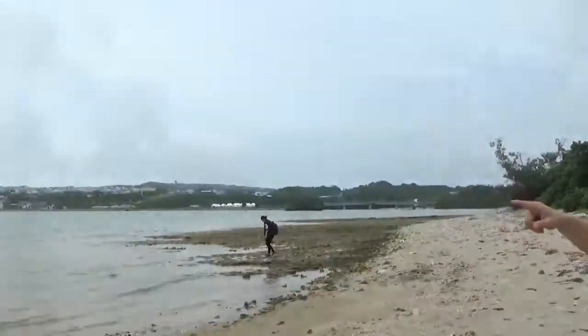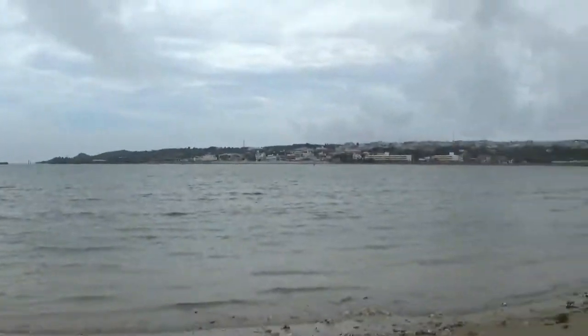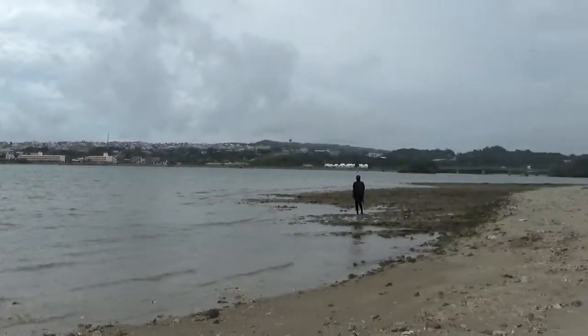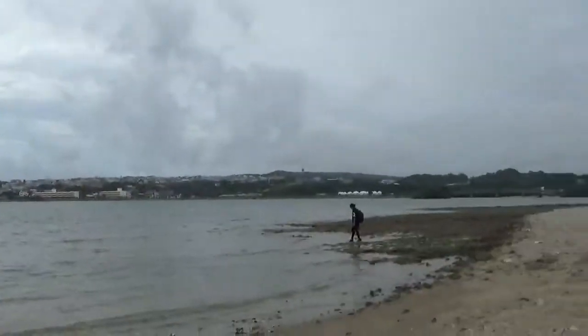We're still going around the island and we've been having some pretty good sights and pretty good views out here. You can look to the right and see Ocean City. We've walked all around so far and came around that curve right there.